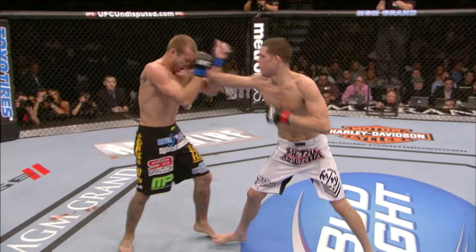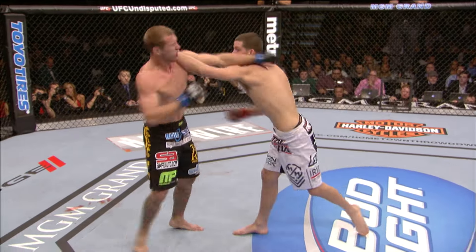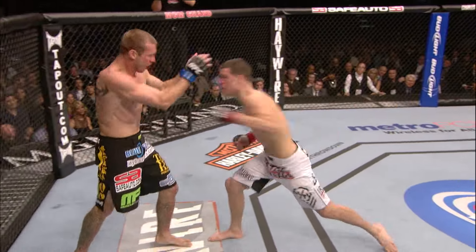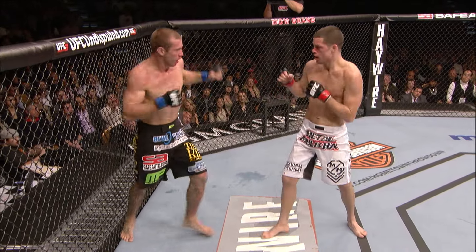Head kick. Combination. And again — one, two, three, four. Nate Diaz off to a spectacular start here.